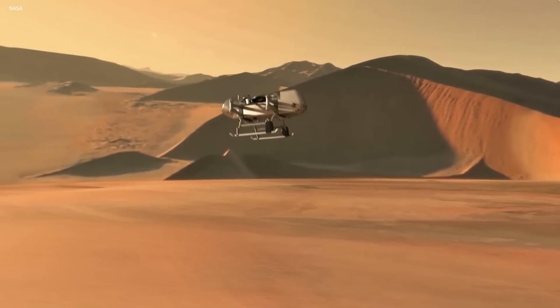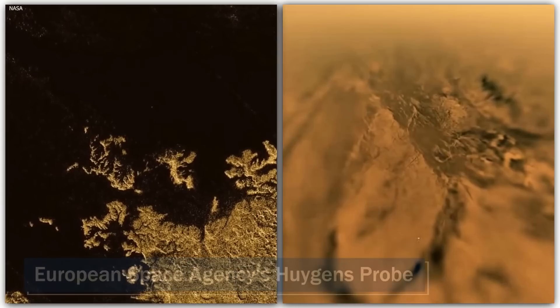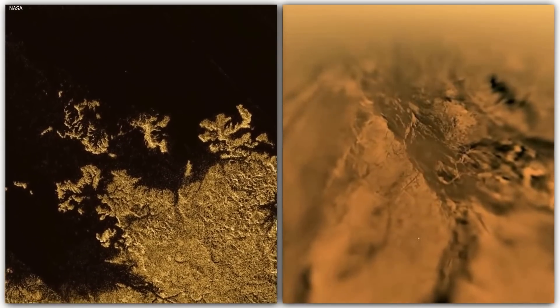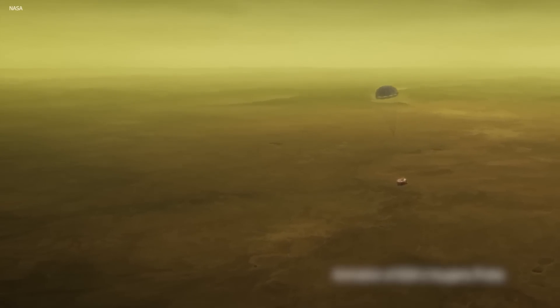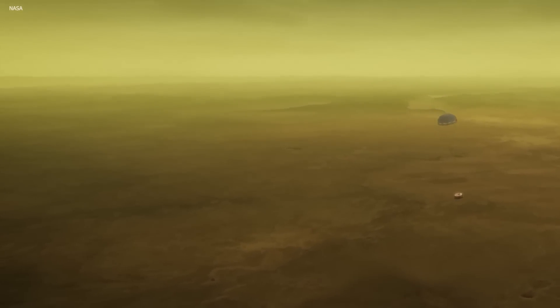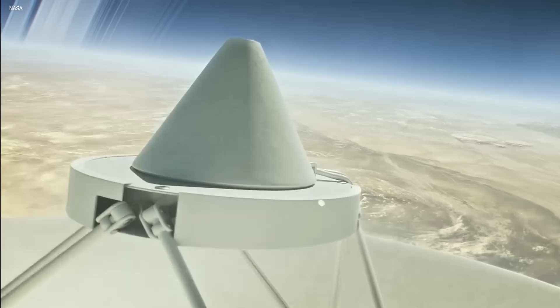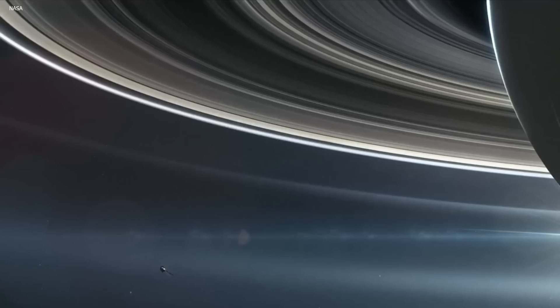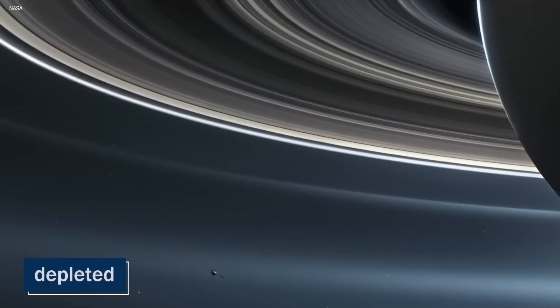This mission was made even more remarkable by the successful landing of the European Space Agency's Huygens probe, marking the first time a surface in the outer solar system was explored in such a manner. During its 2.5-hour descent, the Huygens probe gathered data on Titan's atmospheric composition and captured images of its surface. Despite the harsh conditions, the probe not only successfully landed but continued to transmit valuable information for over an hour until its batteries were fully depleted. The images suggested drainage channels on Titan's surface and the presence of a lake or sea of hydrocarbons.